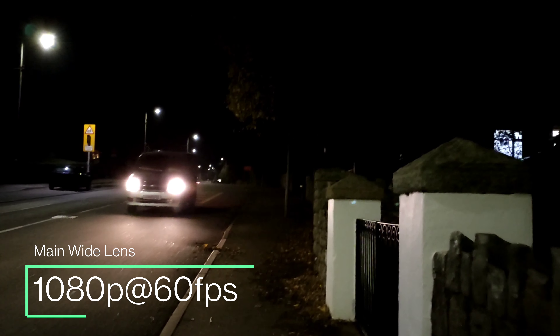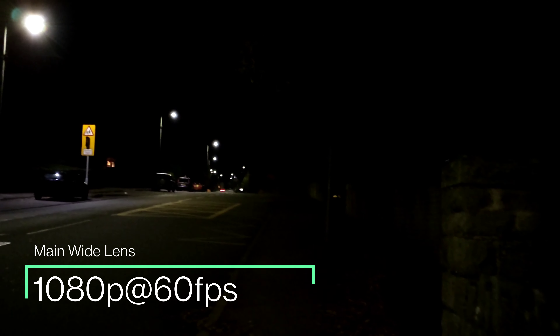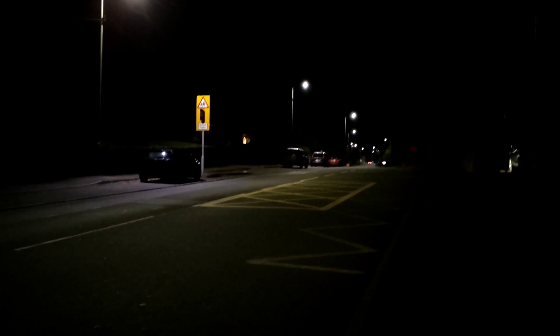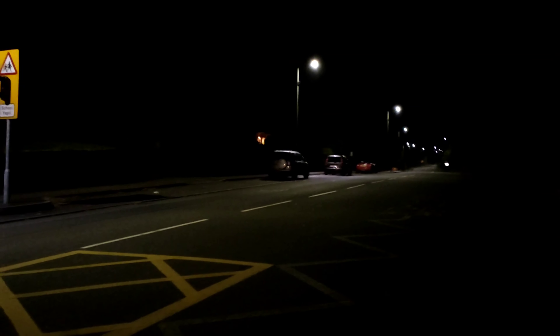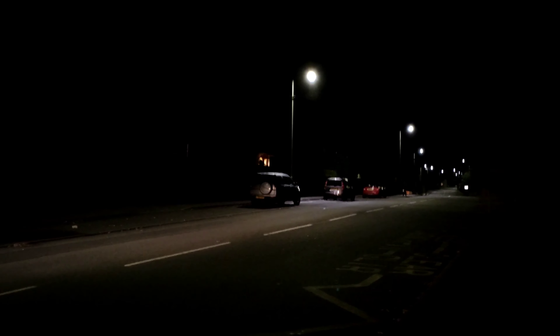So 1080p at 60fps then from the main camera — this is the max it can do at 60 frames per second. You can see it does a much better job than the ultra-wide-angle camera, letting in more light and showing more of the area. It's still quite dark, but it is a bit more usable than the ultra-wide-angle lens.